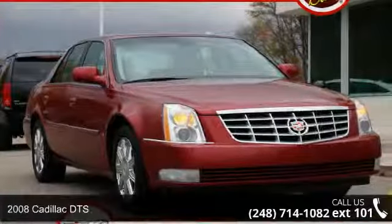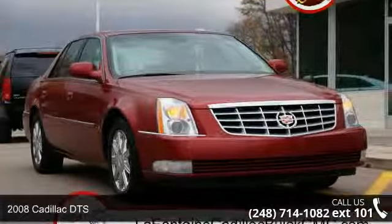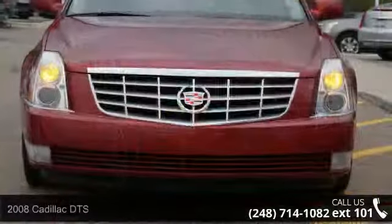Imagine yourself in this 2008 Cadillac DTS. Don't miss this great deal on a luxury vehicle.